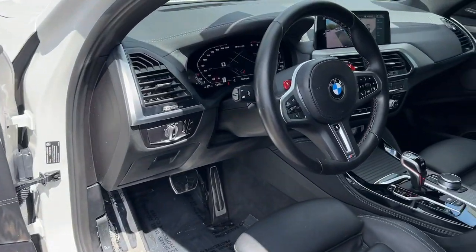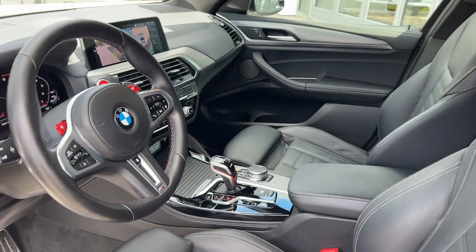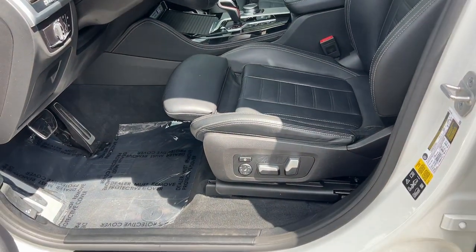Take the seat of power. Experience the thrill only an exceptional automobile can impart. Drive the X4.